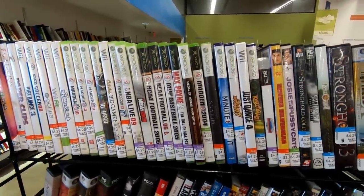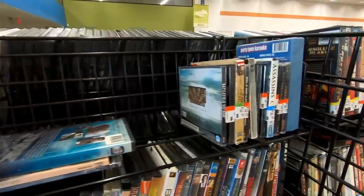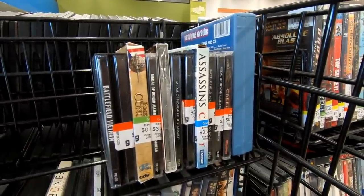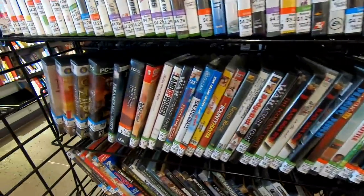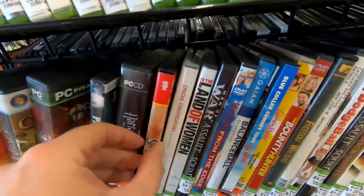Let's take a look over at the video games — there's a lot of Wii and Xbox stuff, pretty used to seeing that at Goodwill now. Looks like we've got some PC games over here, nothing that I need. I'm always wary of buying modern PC games too, because these ones in bigger boxes usually have activation codes, and they've usually been claimed.